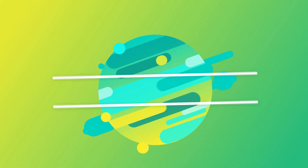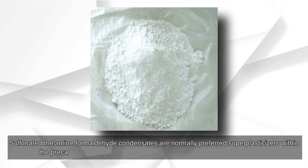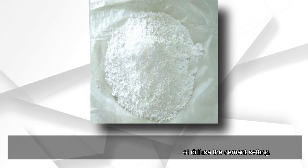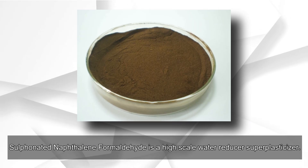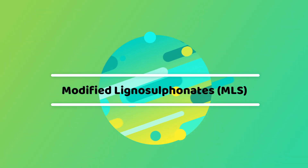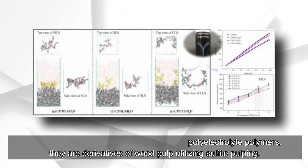Types of super plasticizers: Sulfonated melamine formaldehyde condensates (SMF) are normally preferred super plasticizers within the precast concrete domain because they do not diffuse the cement setting. Sulfonated naphthalene formaldehyde condensates (SNF) are high-scale water reducer super plasticizers. Modified lignosulfonates (MLS) are water-soluble anionic polyelectrolyte polymers, derivatives of wood pulp utilizing sulfite pulping.